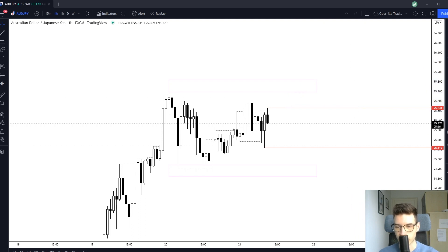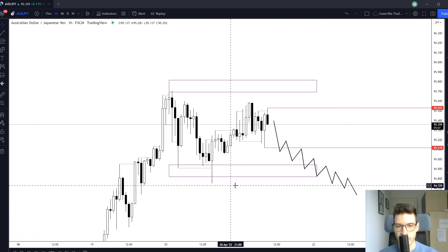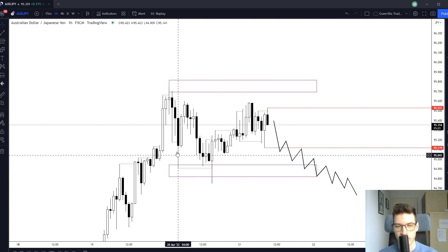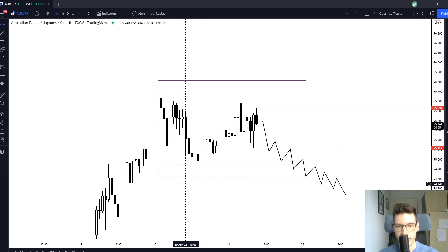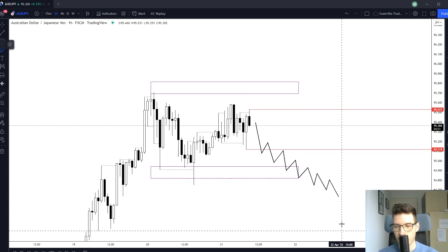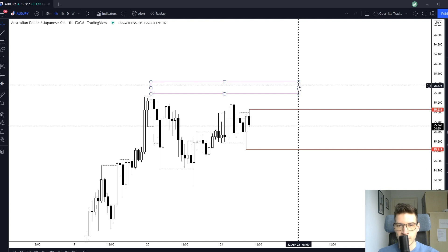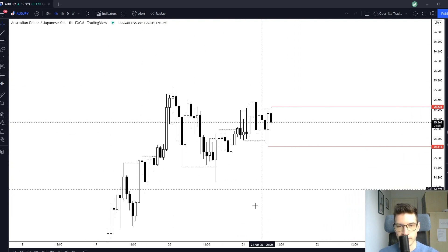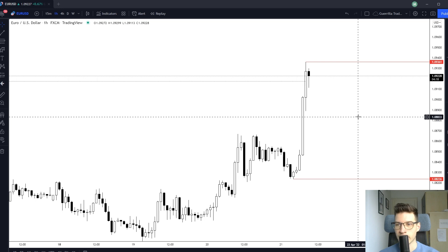Same thing to the downside — I'll be looking for a descending move into the lower liquidity area, maybe tapping the area below where stops are held, because market makers know traders going long keep their stops below those wicks. They stop them out and then reverse price in the opposite direction. This pair doesn't look good; I'm looking for more momentum. The euro pairs are starting to show some potential — stay patient because they might give us some nice setups.